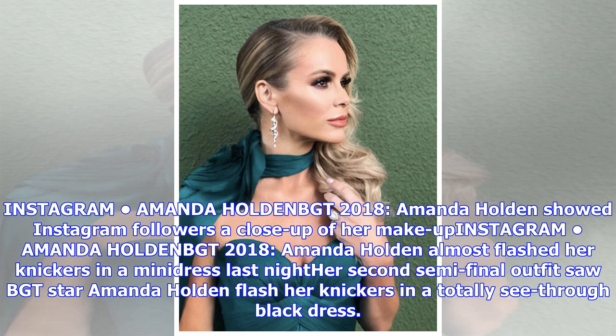BGT star Amanda Holden also previously flashed her knickers in a totally see-through black dress.